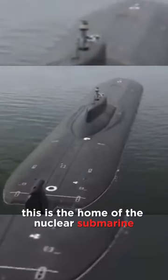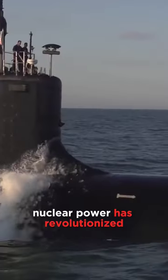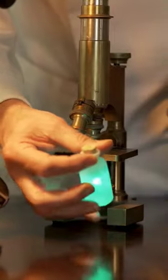Cold water, pitch black. This is the home of the nuclear submarine. Here's an interesting fact: nuclear power has revolutionized sub-aquatic exploration. So how does it work?